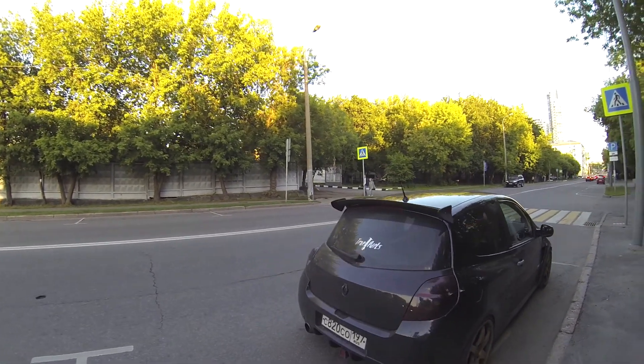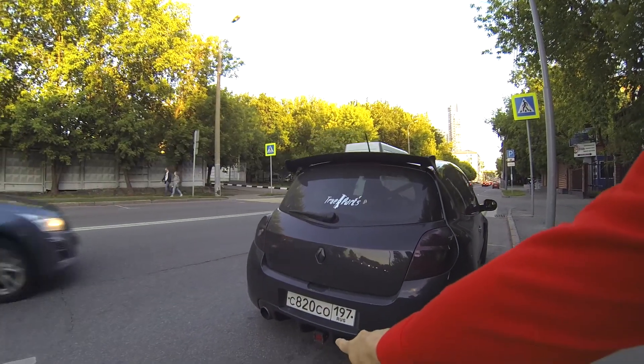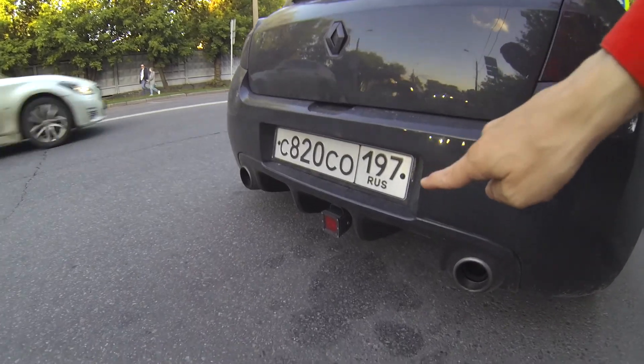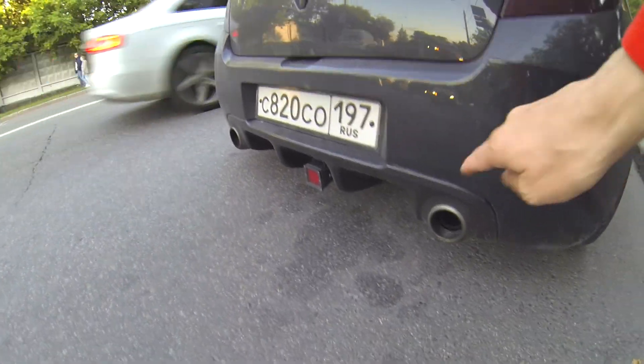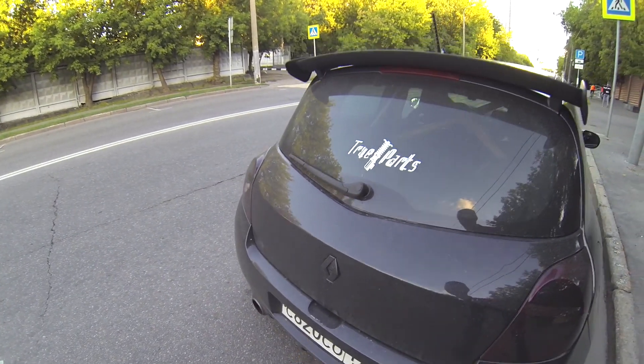I liked it a lot. I bet it doesn't drive in winter — it's only made for summer. Look at the backlight, it's like a small sporty Formula 1 car style. And there are two exhaust pipes. The rear lights are also blacked out, and the Renault badge is blacked out too — it's clear the owner loves the color black.